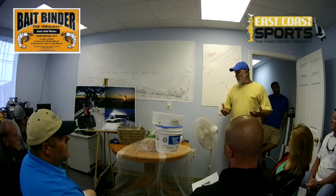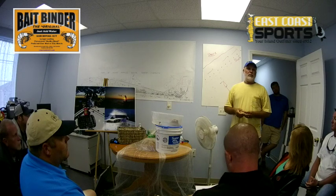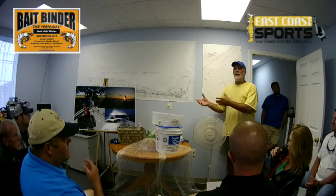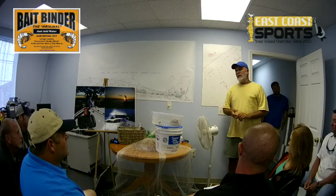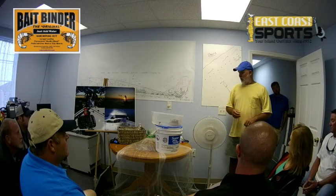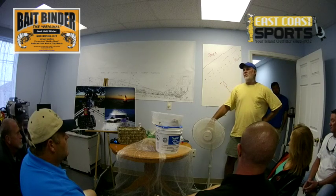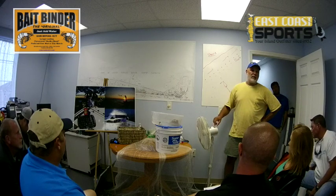Did everybody understand what I was getting at with the size of the net? You're inclined to go buy a big net, but if you only get it to open 20% of the time, you're better off getting a five or six footer that you can open 70% of the time. You've got to be really good to hit it every time, and it gets tiring. If you've thrown a net 30 or 40 times trying to catch mullet or bait fish, you know how frustrating that can be.